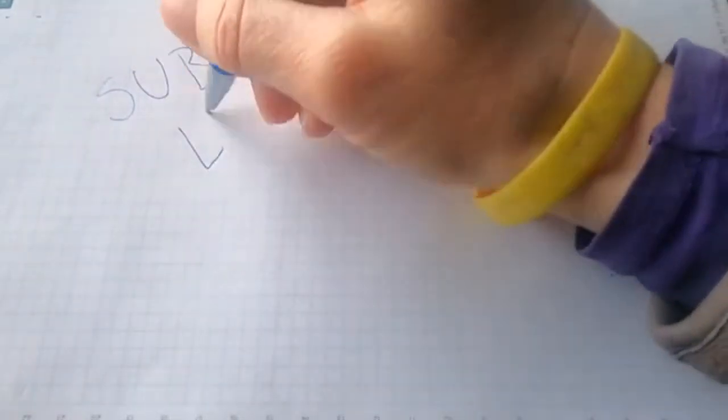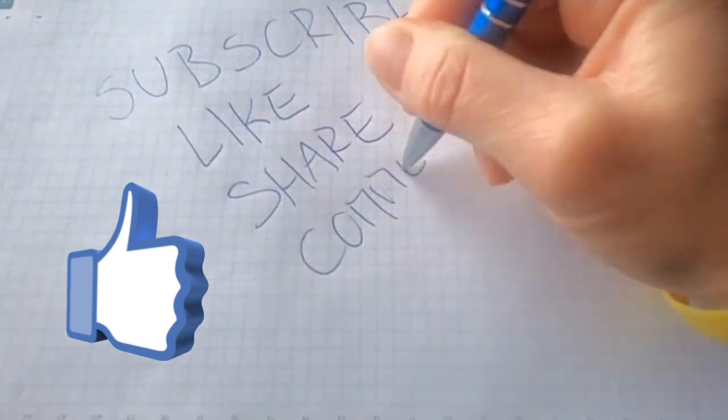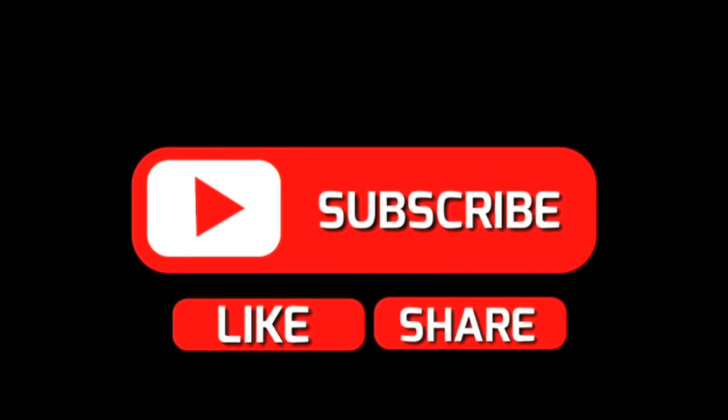As we reach the middle of our video, remember to hit that thumbs up button right now if you are finding this information helpful. Don't forget to share this video with your friends and family so they can join the money-making journey too. Alright, let's get back on track.